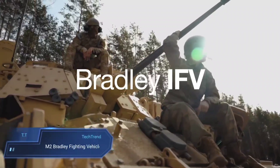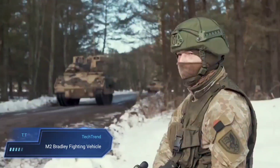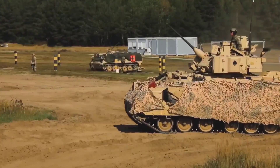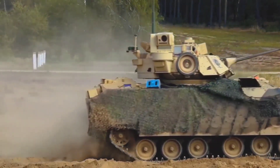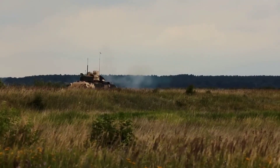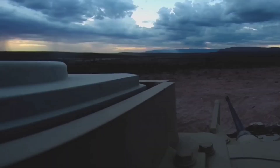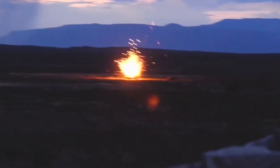The M-2 Bradley Fighting Vehicle (BFV) is an integral part of the American military's arsenal, serving as a versatile infantry fighting vehicle. Engineered to transport infantry safely while offering robust armor protection, it excels in providing crucial covering fire to suppress enemy forces and counter armored threats. With its agility and speed, the M-2 Bradley can effectively maneuver alongside main battle tanks, ensuring a synchronized advance on the battlefield while accommodating a crew of three and up to six fully equipped soldiers.